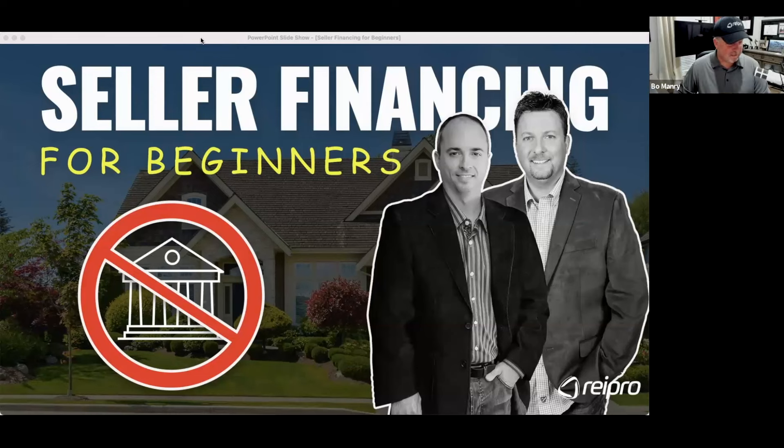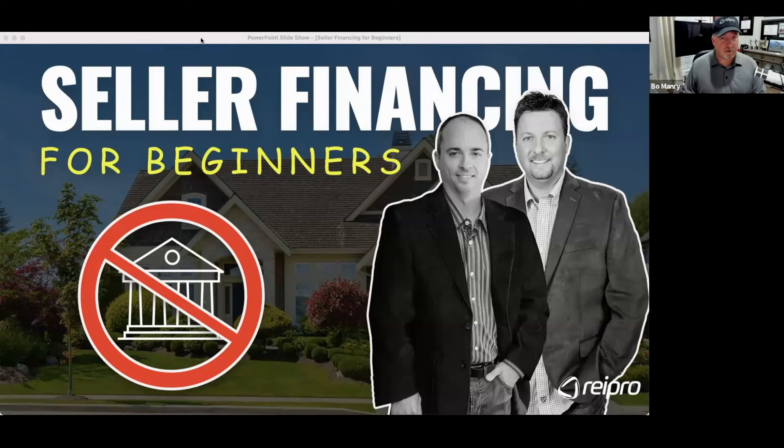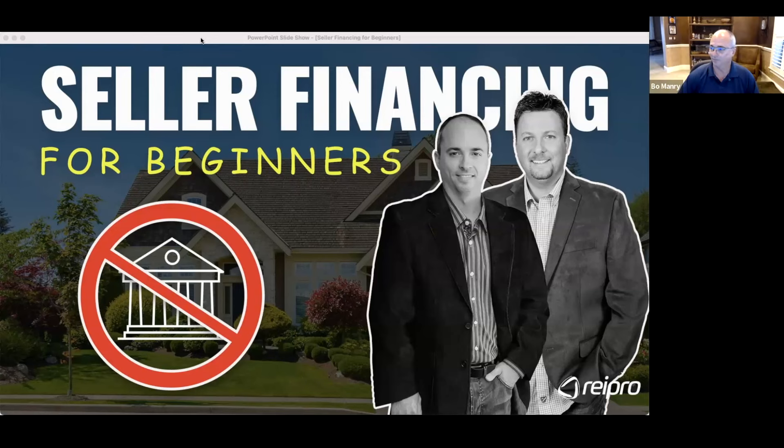Welcome, Chris Goff. This is a deep subject, but it's one that I'm excited about. I see so many people who are confused — sub-two, wrap, seller financing — and then I'll throw out a video called subordination and people are like, what the heck is going on? So I want to clear all that up tonight.